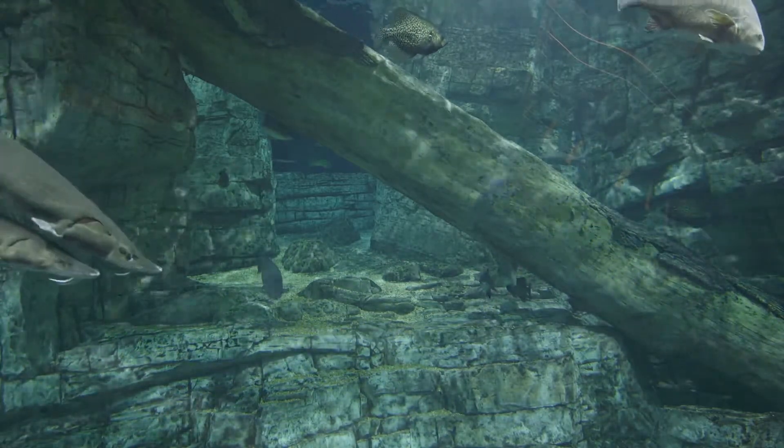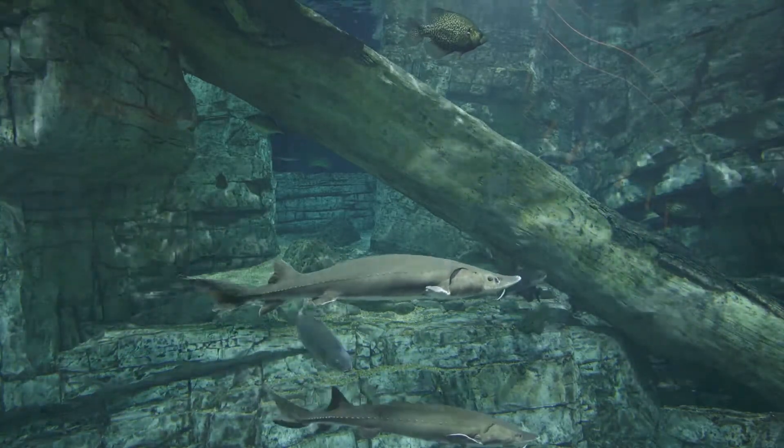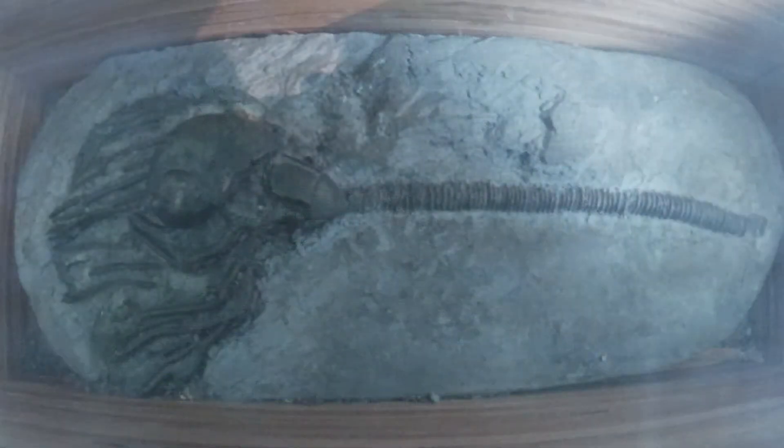Lake Michigan is the largest limestone quarry in the world. The limestone was formed over the course of millions of years, starting back in prehistoric times when a shallow sea called the Silurian Sea was covering the region that is now the Great Lakes. The coral and shells that were buried in the sediment form the limestone that we can see in Lake Michigan today.